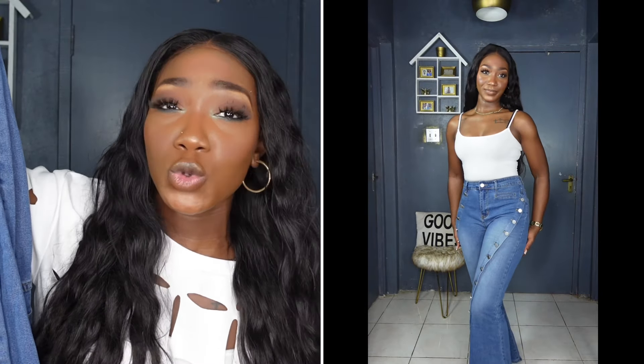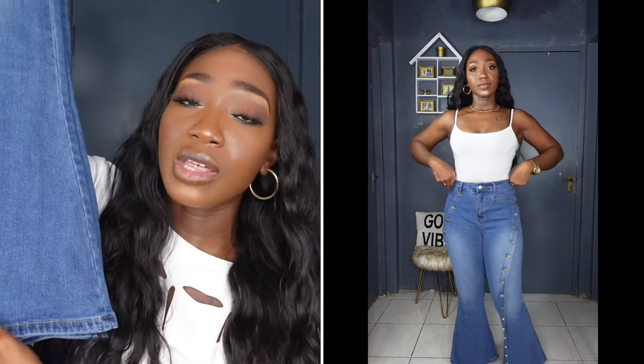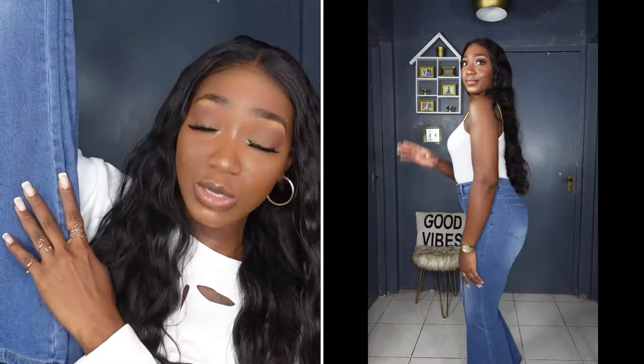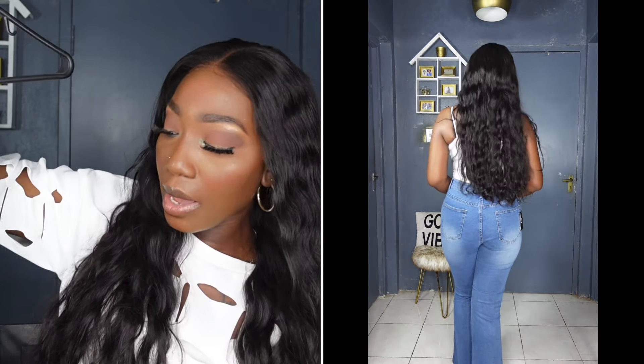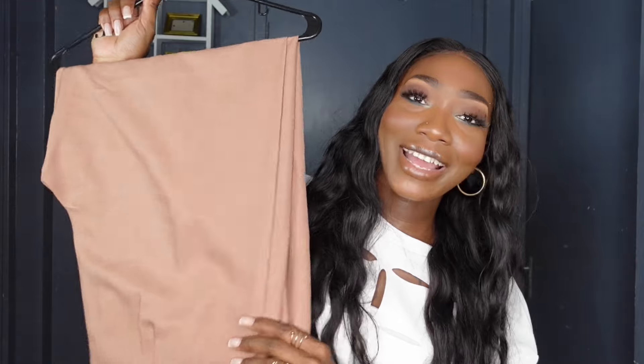My only disappointment with the denim pants is that it's a little short for me — I'm five feet six inches and I wish it were at least two to three inches longer. I love when my pants are basically touching or sweeping the floor, that's my personal preference. Apart from the length, I absolutely love the bell details and the button details. It also has belt loops so you can belt it or not, and it has back pockets. With the exception of the length, it actually fit perfectly.